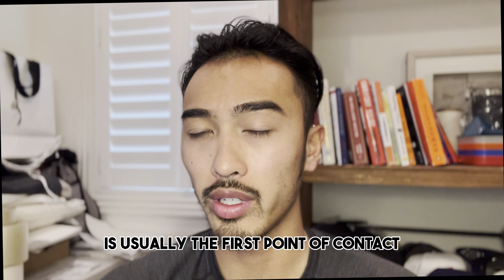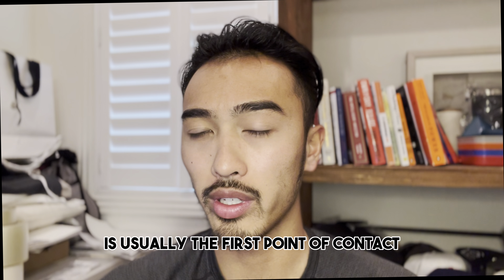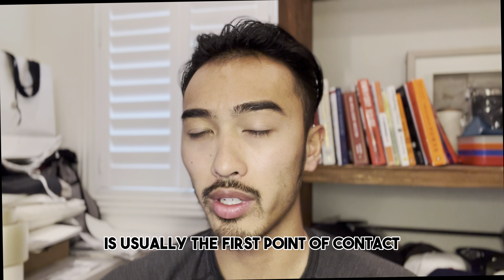It shows the benefits of using this product and educational content regarding the brand, which will only create credibility and trust with potential customers. Within a month, we were able to get Eco Splash these amazing results.